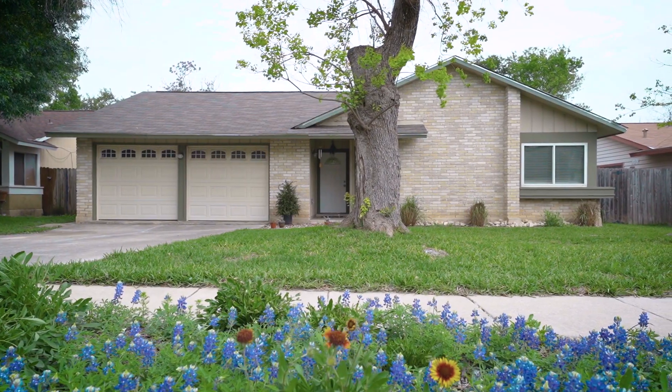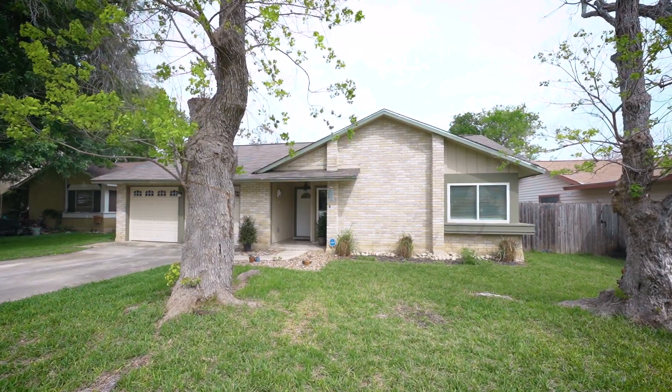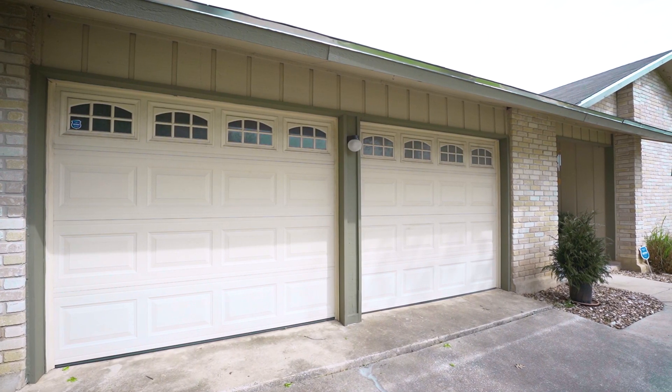As you approach this over 1,000 square foot home you will notice it has been well maintained and is loaded with curb appeal.